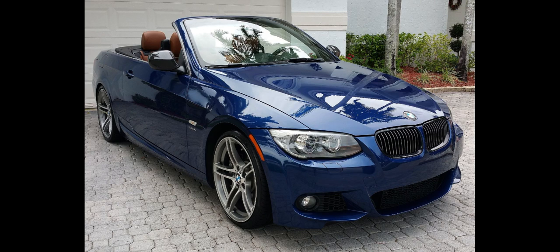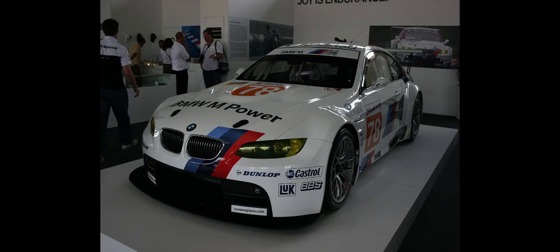Optional equipment could be ordered individually or combined into packages. Optional interior colors, known as BMW Individual, were also available at extra cost. The premium package included items such as leather seats with power adjustments, memory seat function, lumbar support, auto-dimming mirrors, a digital compass, auto-folding exterior mirrors, BMW Assist with Bluetooth, and universal garage opener.